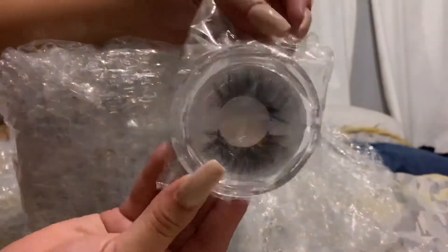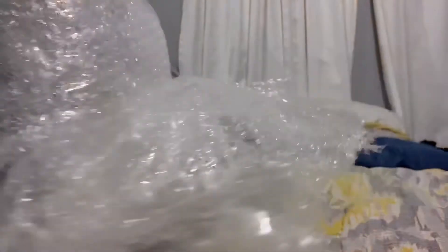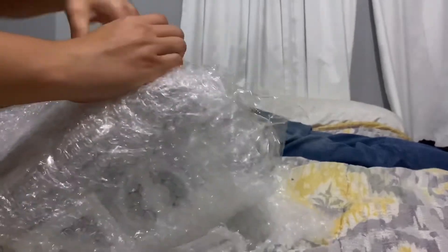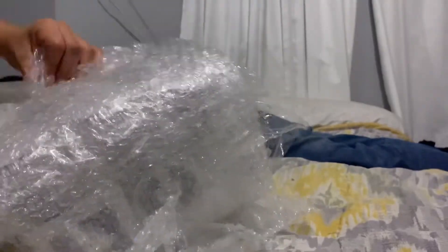I actually had to rip it open with a knife, and these are my lashes. I love how they look — very natural, very well packaged. I really loved the customer service I received and obviously it came pretty quickly, so that was a big plus.